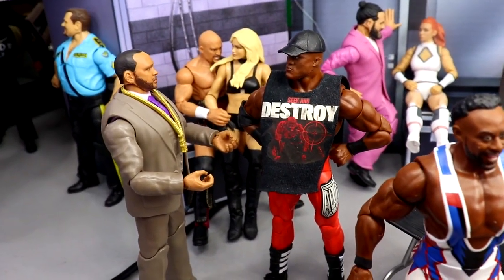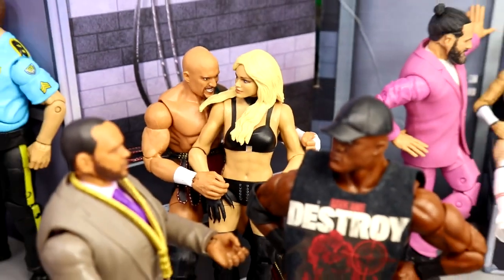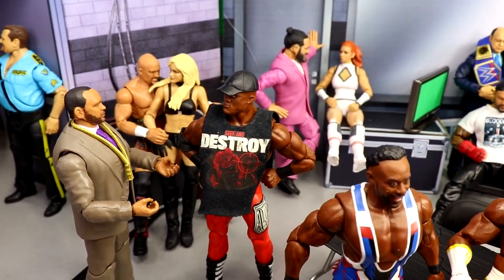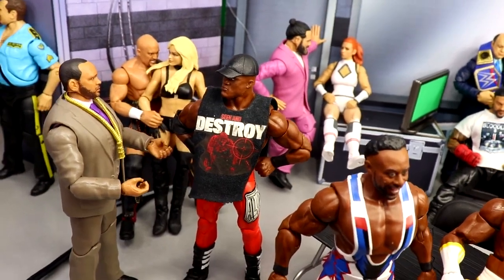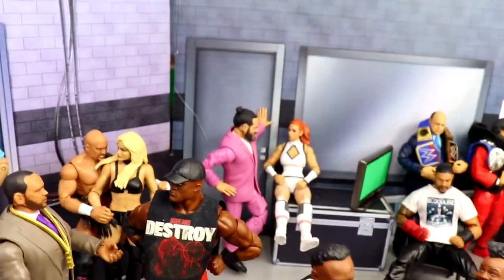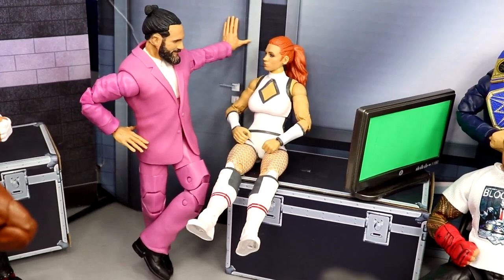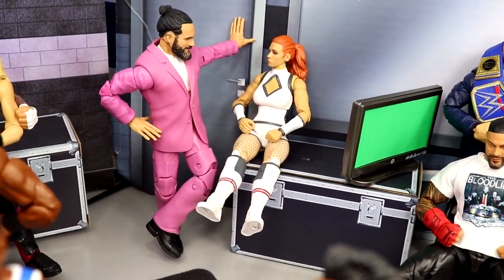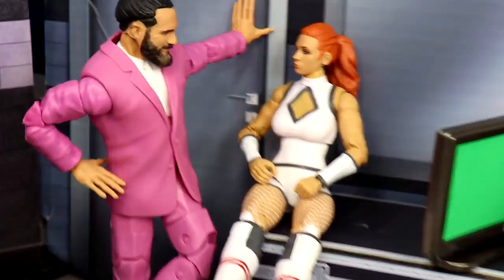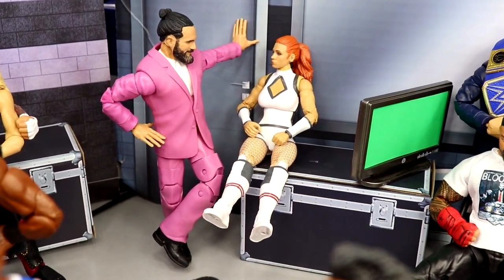Just beyond that you will see Karrion Kross and Scarlett snuggled up before the Rumble. The women's Royal Rumble is currently happening in the ring — this is the backstage area while that's going on. Then we have Seth Rollins leaning with one hand on the wall, chilling backstage with Becky Lynch before she goes out for the Rumble. I love that pink suit Fix Up Doc Hendrix Build-A-Figure Seth Rollins, and the Elite 100 Becky looking good.